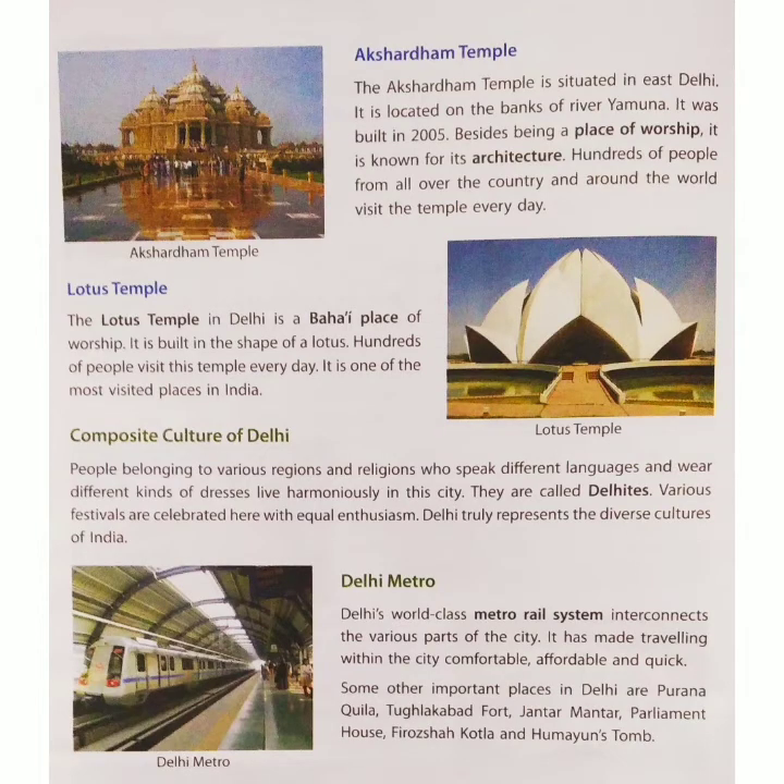Akshardham Temple is situated in East Delhi. It is located on the banks of the river Yamuna. Akshardham Temple is a place of worship. It was built in 2005.